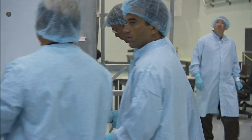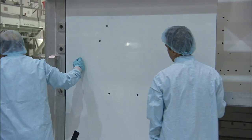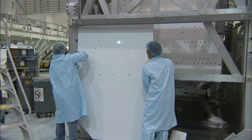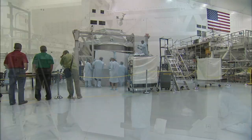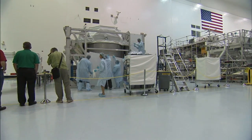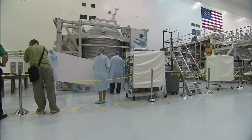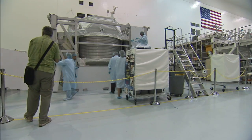AMS will go through a few months of final testing in Kennedy's space station processing facility before it is loaded into Endeavour's payload bay. Once it reaches its final destination at orbit, the experiment is expected to operate for at least a decade, until the end of the station's life. From NASA's Kennedy Space Center, I'm George Diller.